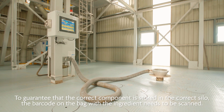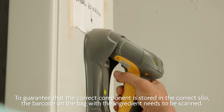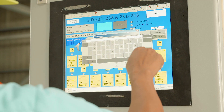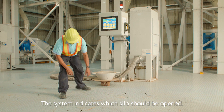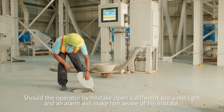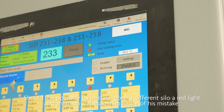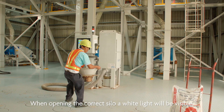To guarantee that the correct component is stored in the correct silo, the barcode on the bag with the ingredients needs to be scanned. The system indicates which silo should be opened. Should the operator by mistake open a different silo, a red light and an alarm will make him aware of his mistake. When opening the correct silo, a white light will be visible.